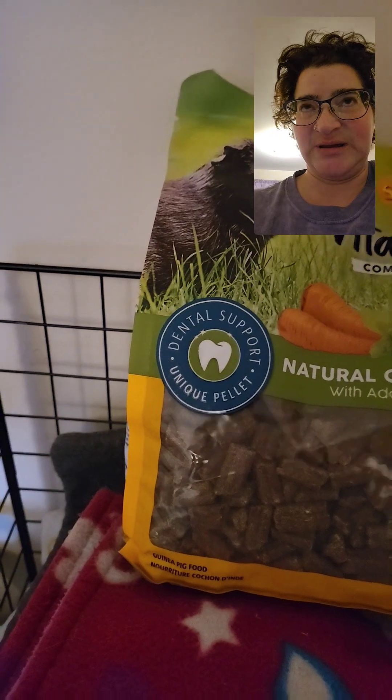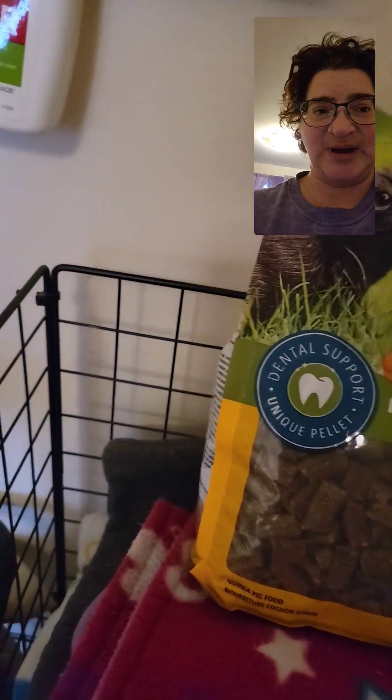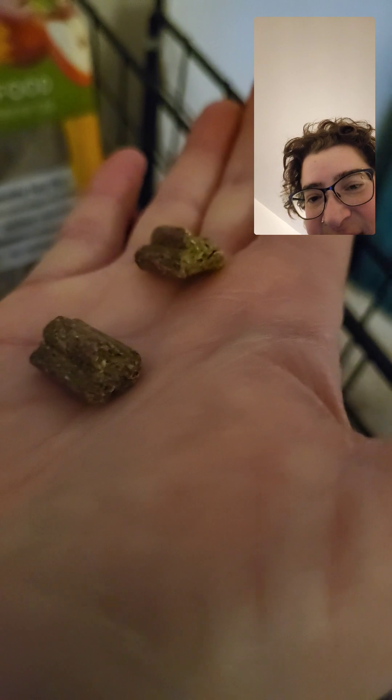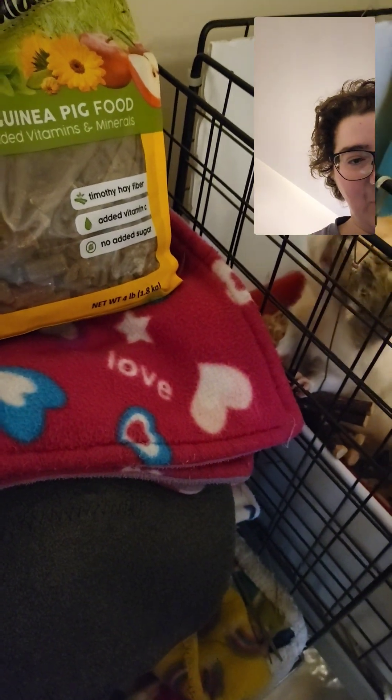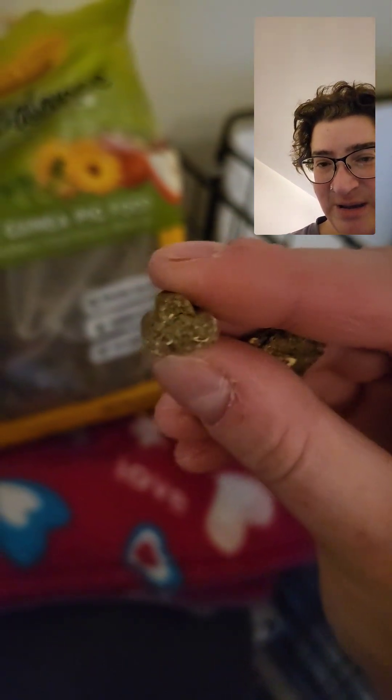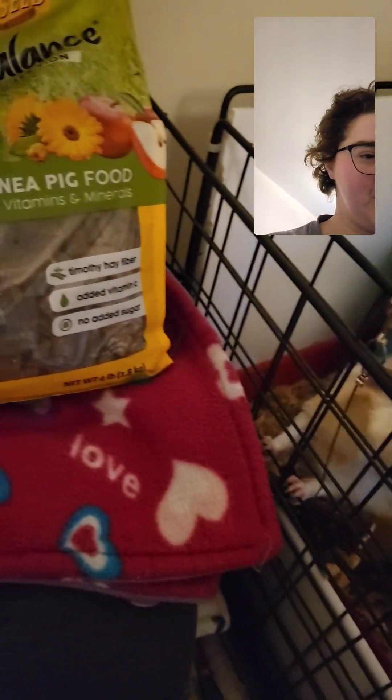Let's see if I can open the package with one hand. I'm gonna quickly show you what they look like. So as you can see, it's basically like a thicker pellet — it's like three or four pellets in one, which is good for their chewing. And they make great treats as well.